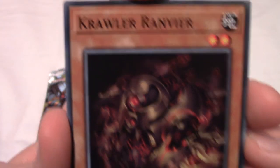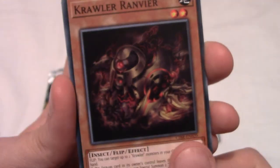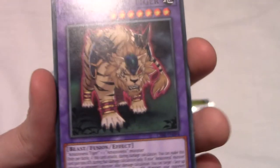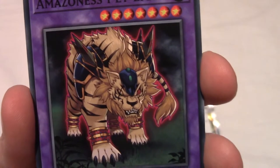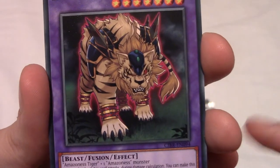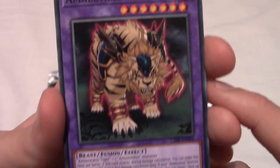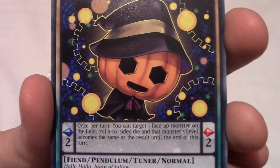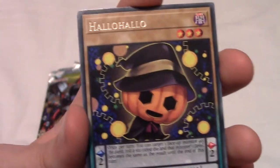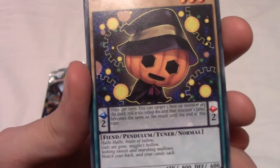We have a Crawler Ravia — wow, that's really cool, a robot-y guy! We have an Amazoness Pet Tiger — yes, I'm aware of the Amazoness card group. I do play a little bit of Duel Links. Oh man, we got Hallo Hallo! I really like pumpkins, so that's a rare I think — it's got the foil.